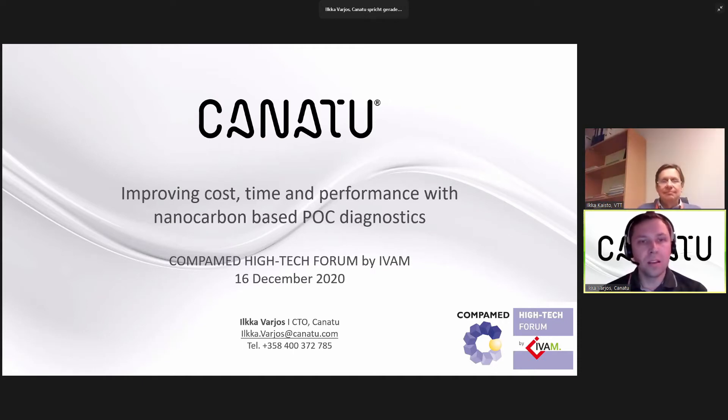I come from Kanatu, and I'm explaining today how you can improve cost, time, and performance with our nanocarbon-based point-of-care diagnostics.